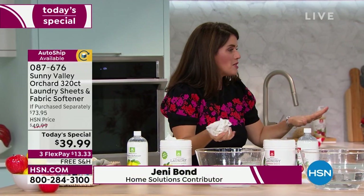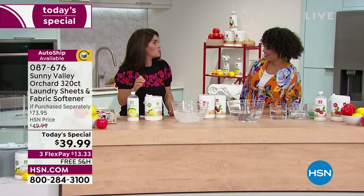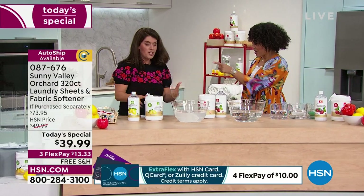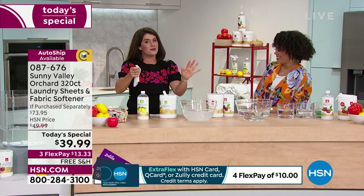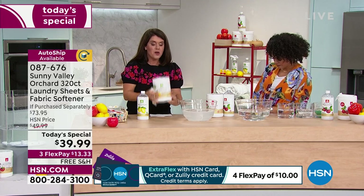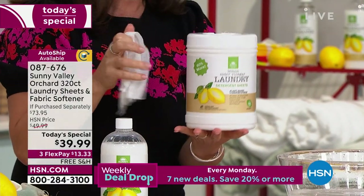We have done Sunny Valley Orchard when it was a great deal at 21 cents a load, then 19 cents a load. Now we're at nine cents a load — we are at pennies, not even a dime. We're having so much fun because we all have to do laundry. And what you're getting here is 320 loads, and the average American does 300 loads a year.